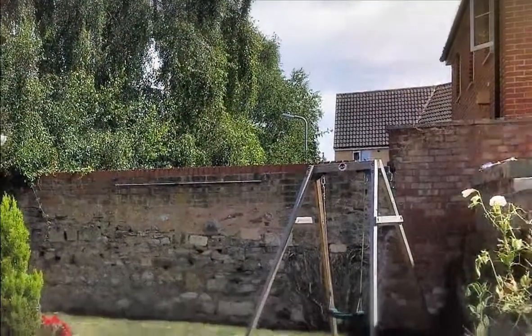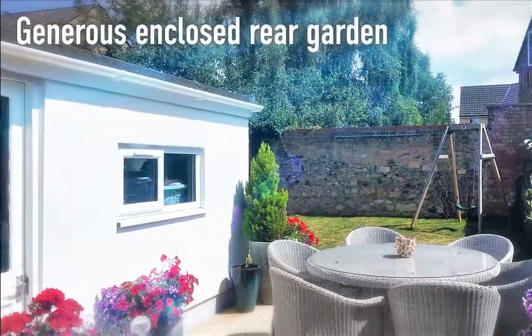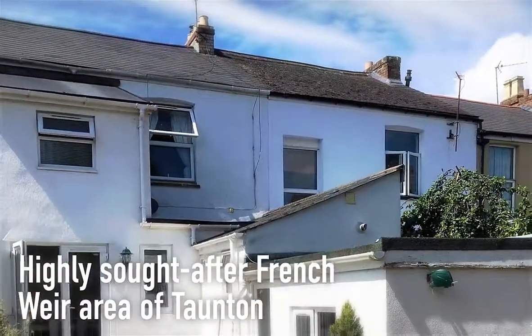A block-built garden store allows further versatile workspace and storage. And with its generous enclosed rear garden, an early viewing of this charming and spacious mid-terrace family home is highly recommended.